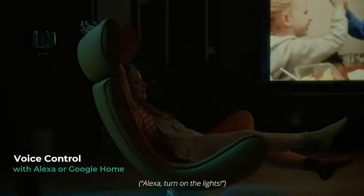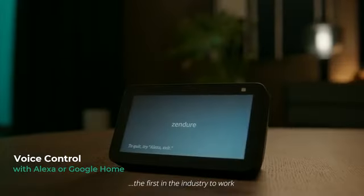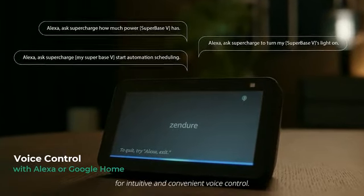It's also the first in the industry to work with your Amazon Alexa or Google Home system for intuitive and convenient voice control — Alexa, turn on the light!